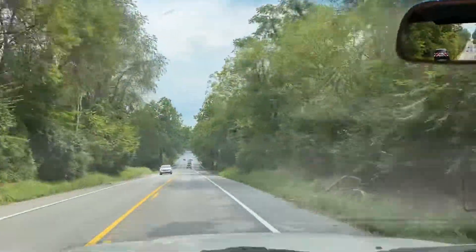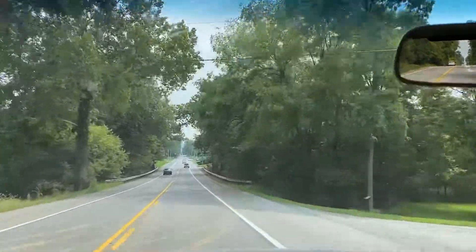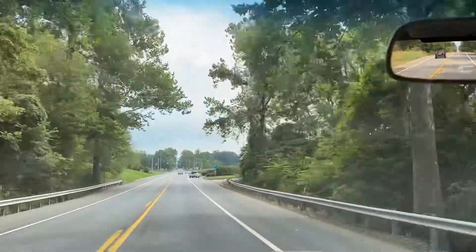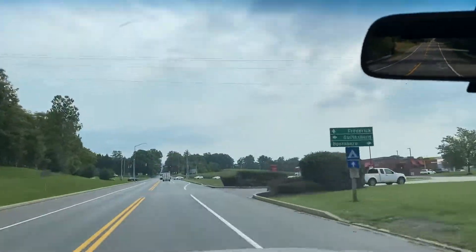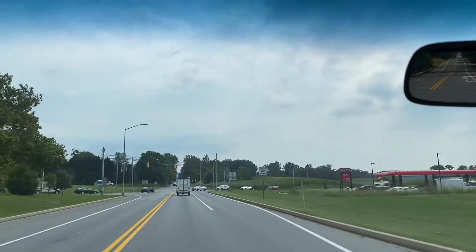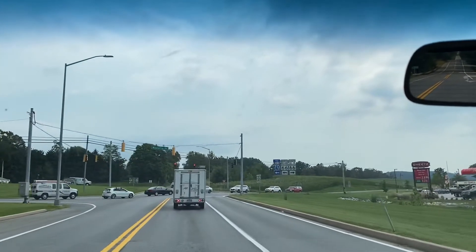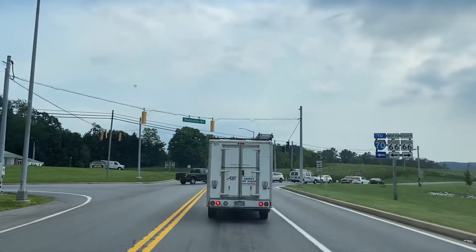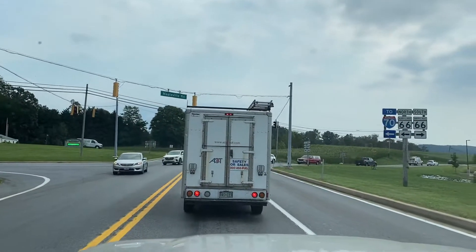We put brand new Goodyear Wrangler Dura-Track tires, which look fantastic. We powder-coated the wheels with a gunmetal finish. I think it turned out great — it gives it a really nice look with the desert dune color and the gunmetal wheels. It's just a great look.